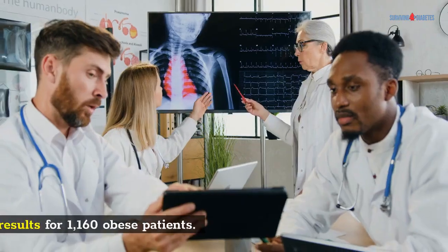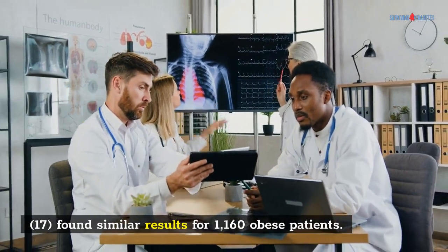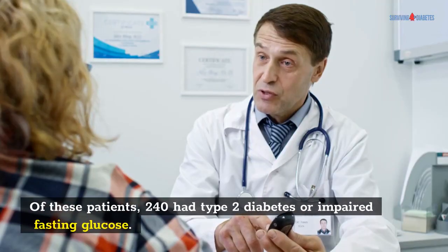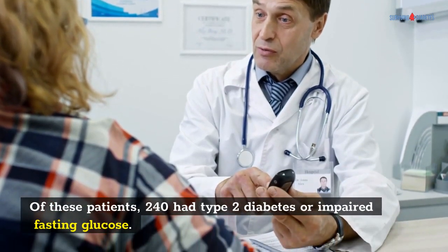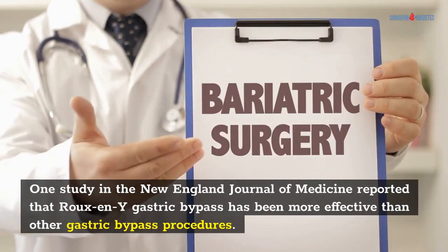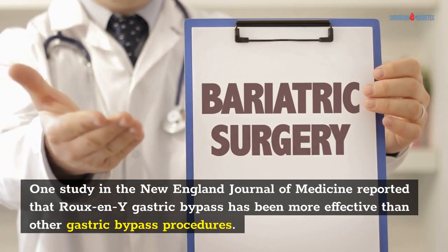In another study, Schauer et al. found similar results for 1,160 obese patients. Of these patients, 240 had type 2 diabetes or impaired fasting glucose. One study in the New England Journal of Medicine reported that Roux-en-Y gastric bypass has been more effective than other gastric bypass procedures.